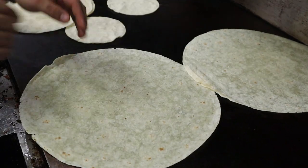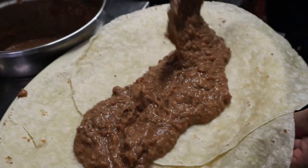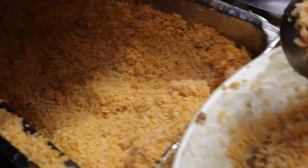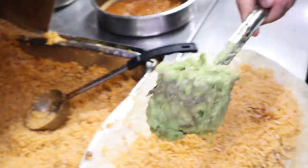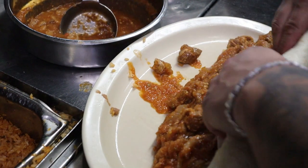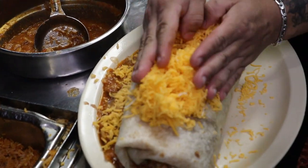It begins by toasting the huge 12-inch tortilla skins. Then the beans go on, spread very generously, followed by a lot of rice. Then comes guacamole, and then all the pork — I got mine with the original pork. It finishes off with cheddar cheese on top. This thing is clearly big even in the making.